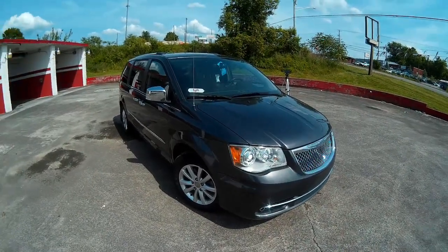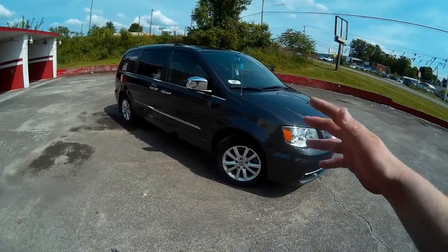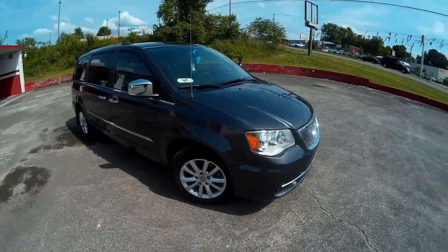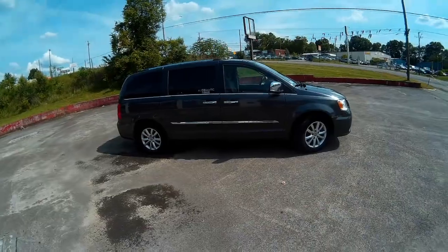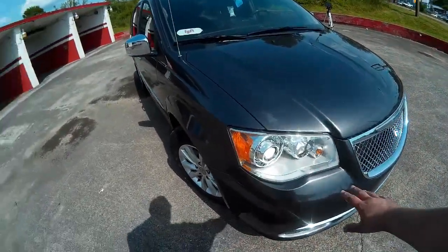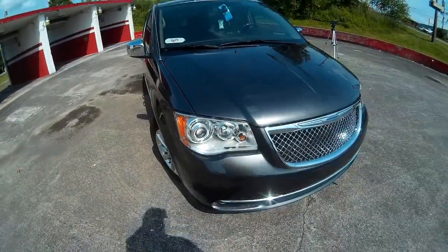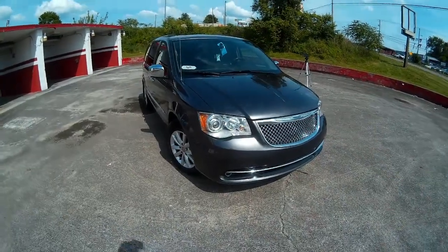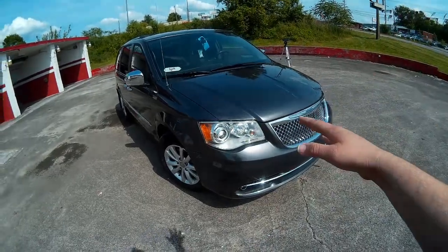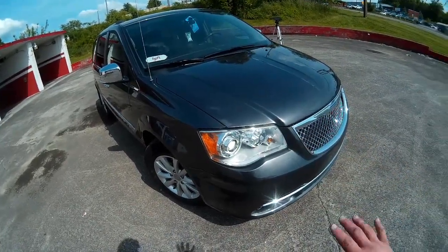Let's touch on some exterior features. Anyone who knows about these Chrysler vans knows they're pretty much fancy dressed-up Dodge Caravans — same general shape and profile, but with upgrades. This one has the upgraded HID headlights up front, which would have been standard on the Limited Platinum trim above this. They were an option on this trim, and this one has them. A little bit of a pain when they stopped working, but we got through it.